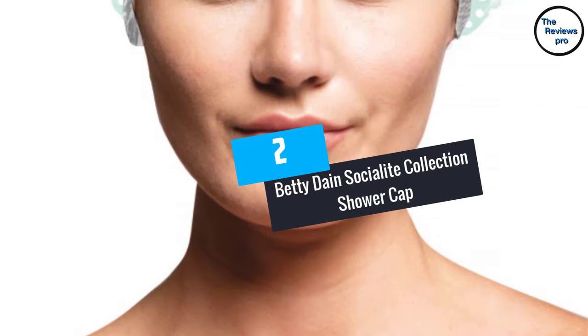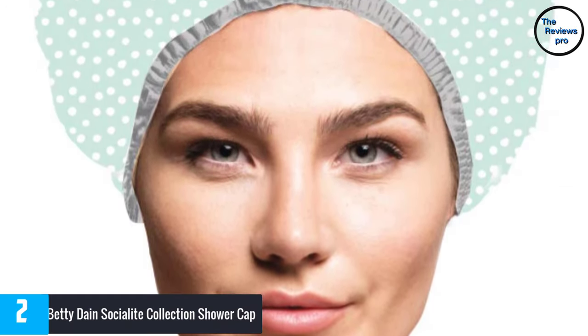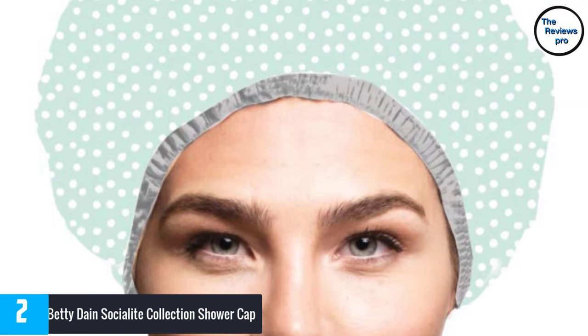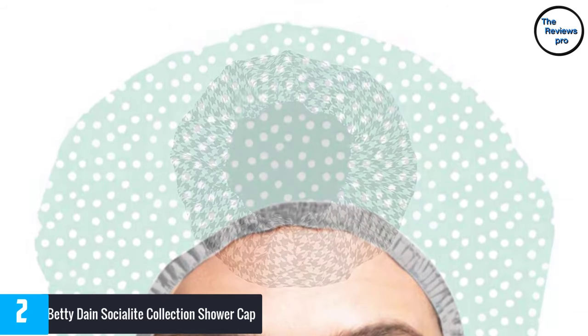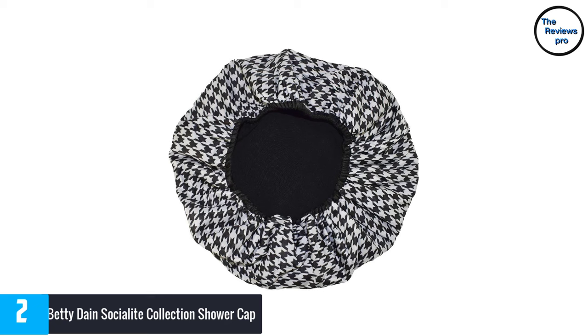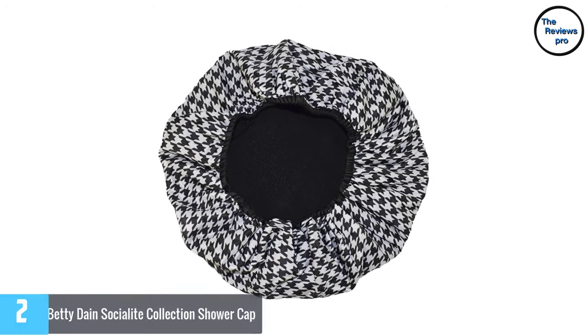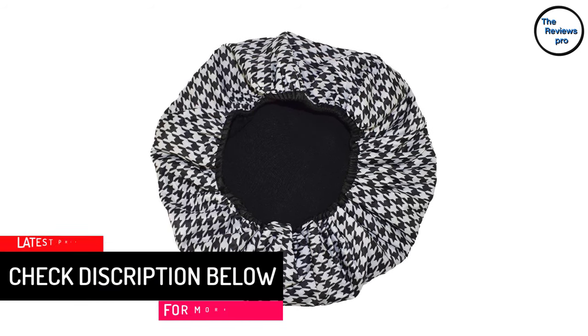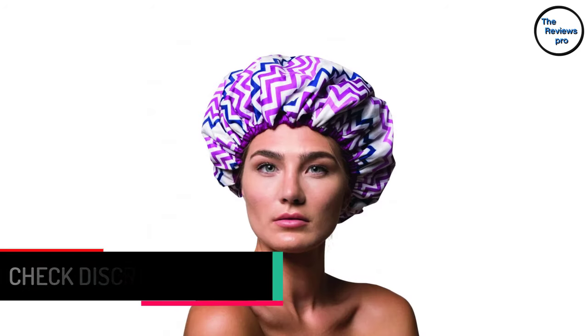At number 2, the Betty Dane Socialite Collection Shower Cap. Weighing about 3.36 ounces, this is one of the lightest shower caps available — you won't feel any weight, which improves the shower experience. It features a quality lining exterior for waterproofing and strength, while the terry cloth lining provides good comfort. The reversible design transforms it from a shower cap to a sleeping cap. It comes in an oversized fit for thick and long hair, with a quality elastic hem. Pros include colorful fabric patterns, versatility, reversible nature, good quality, and simplicity.